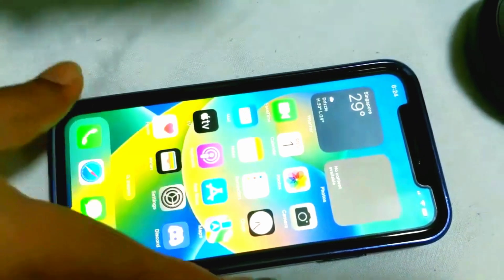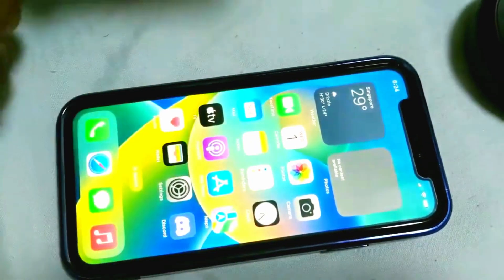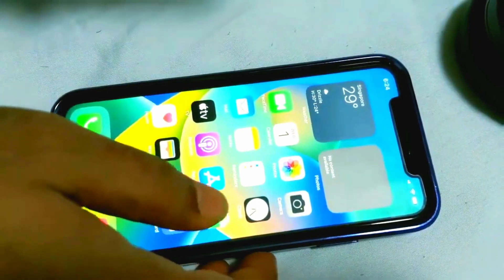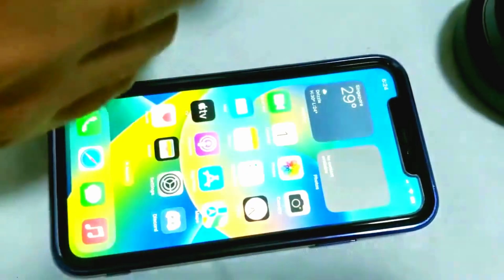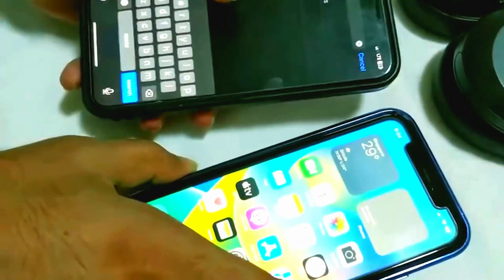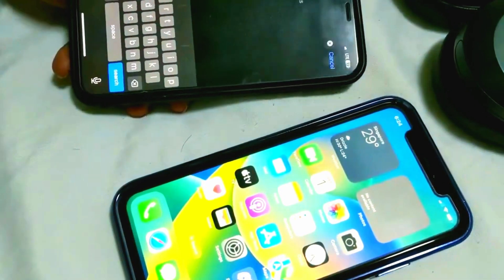She was complaining about it, so let's see how I can make my wife happy by fixing this thing. This is another iPhone I have in my hand, and this is basically my wife's phone.